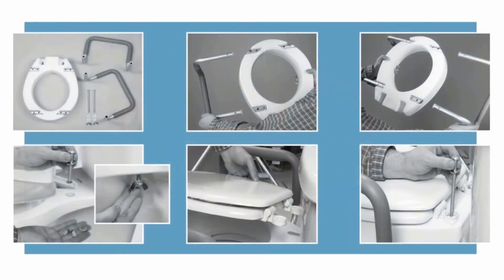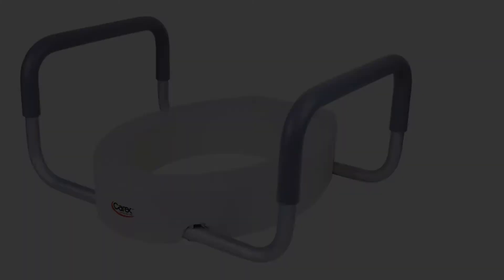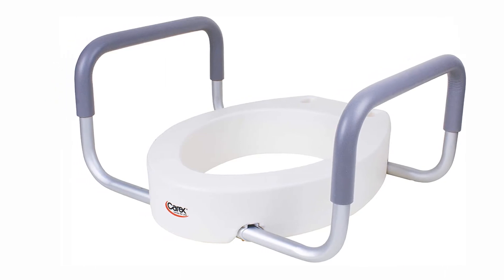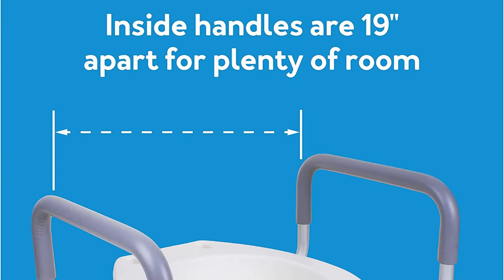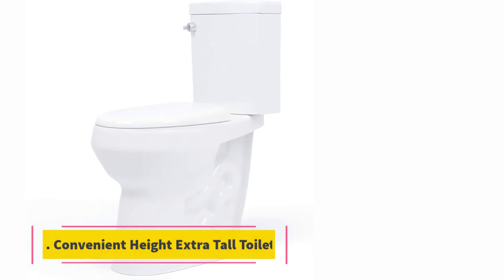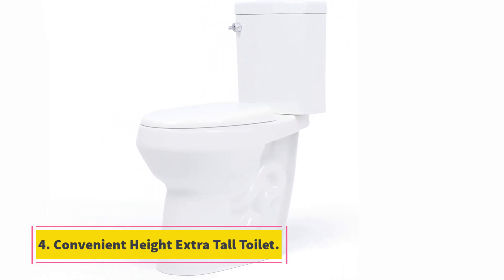Both have optional handles padded with foam. You can leave just one handle and remove the other. Importantly, this one requires no tools for installation or removal. Its weight capacity is 250 pounds, smaller than the Vive Health analog which can endure 300. It's also made for elongated toilets, so it's only a good buy if you already have an elongated toilet seat.